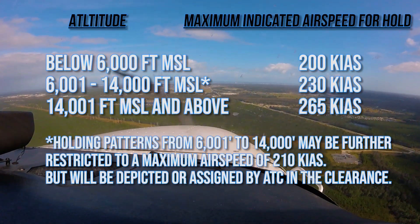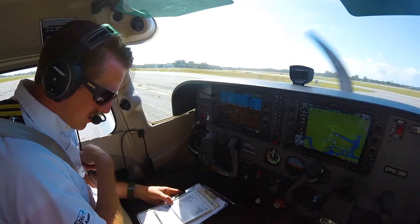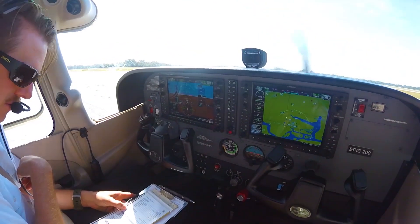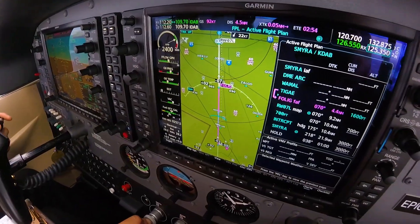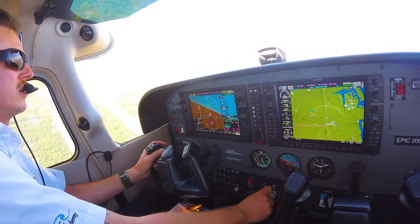The pilot should conduct the most appropriate hold entry, notify air traffic control that they are established on the hold, and hold until air traffic control instructs the pilot to exit the hold and continue based on the next clearance given.